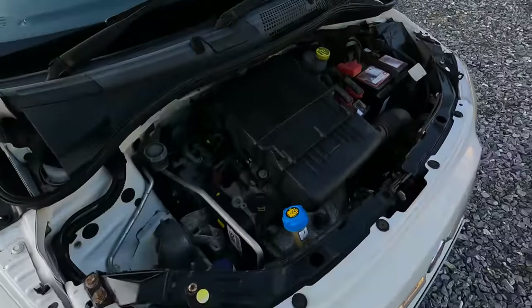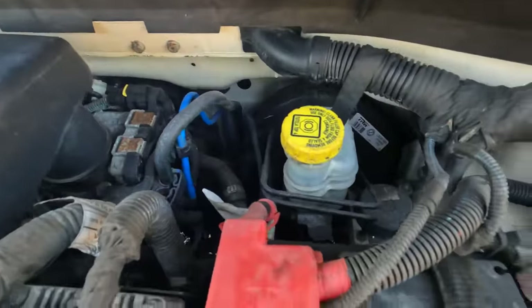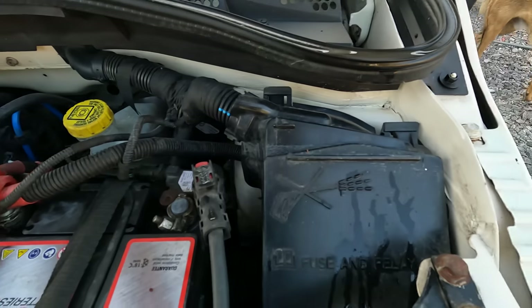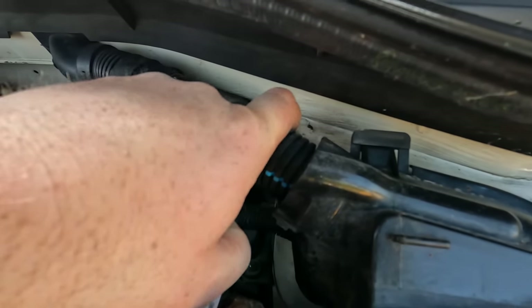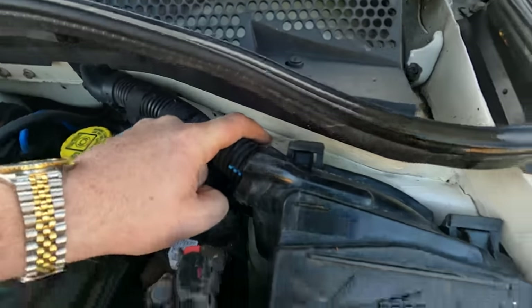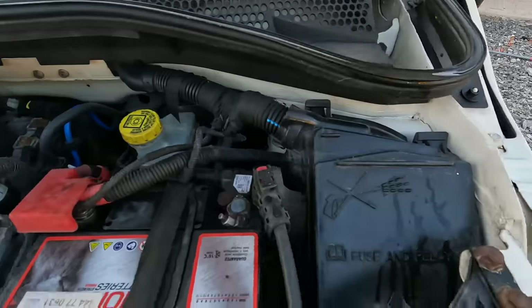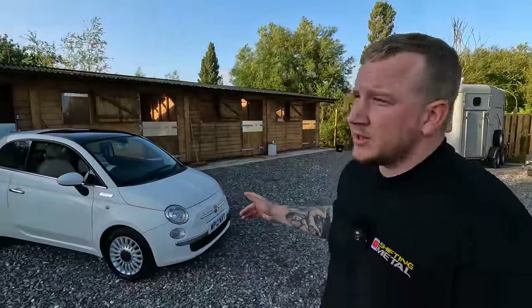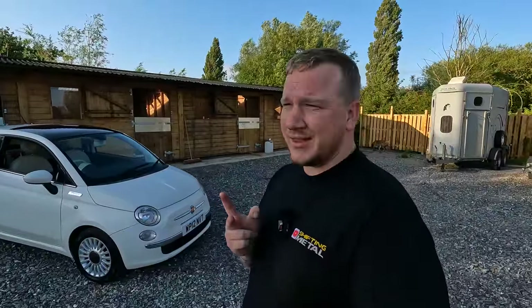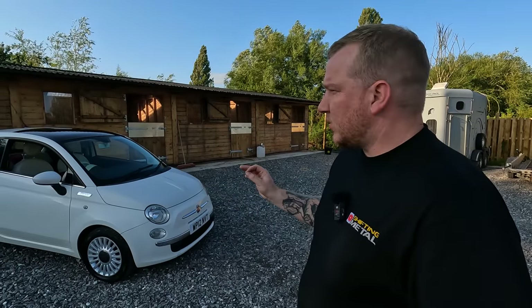We'll pop the bonnet and have a look under there. All looks quite clean under here, nothing standing out as being particularly bad. There's a bit of rust or something's happened there in this corner, but nothing too obvious. This car came with service history and two keys, I think if not the one. Either way, for £1,400 — what a beautiful little car.